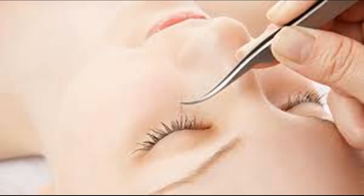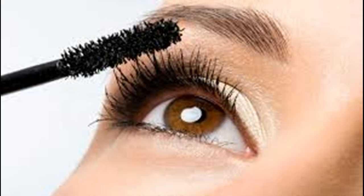Try lash primer when necessary. Many standard types of mascara can make your eyelashes look great, but can ultimately damage them. A lash primer should be used to protect them from the ingredients in your mascara and eyeliner. Look for a primer that contains pro-keratin, as these nutrients can protect and strengthen your eyelashes.